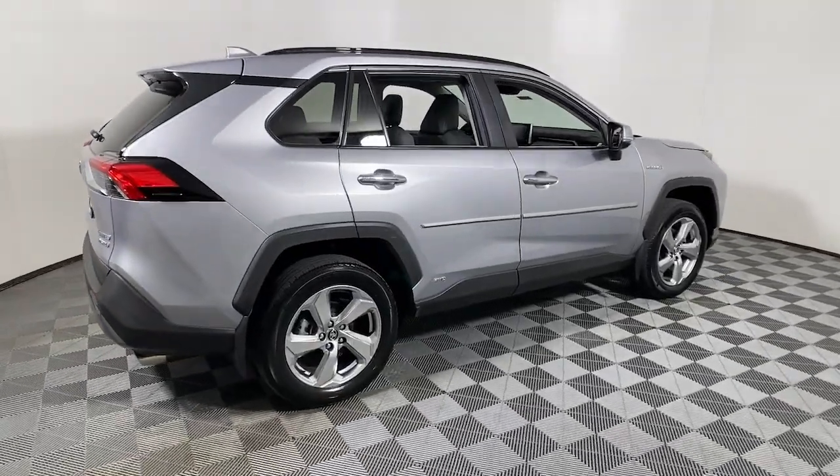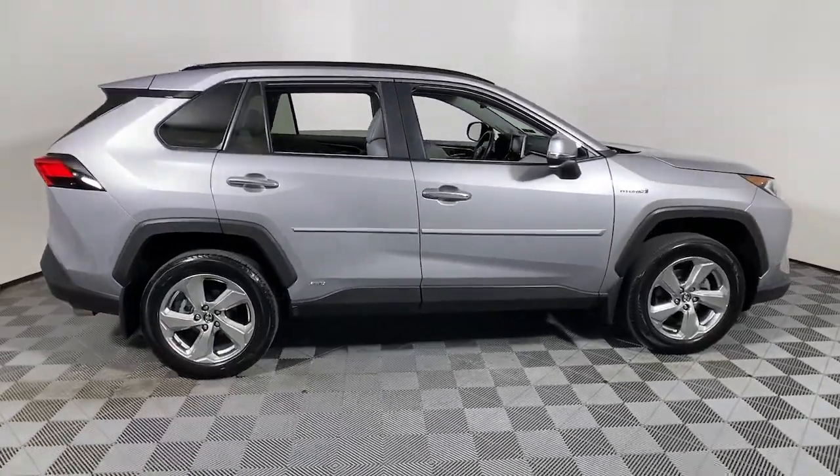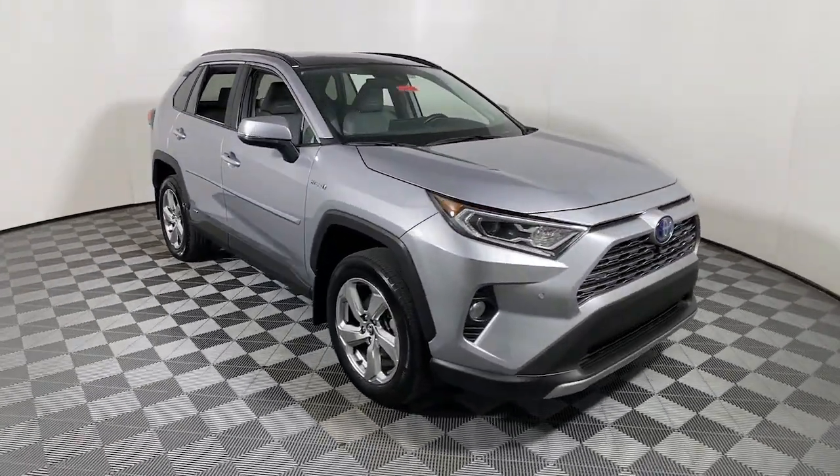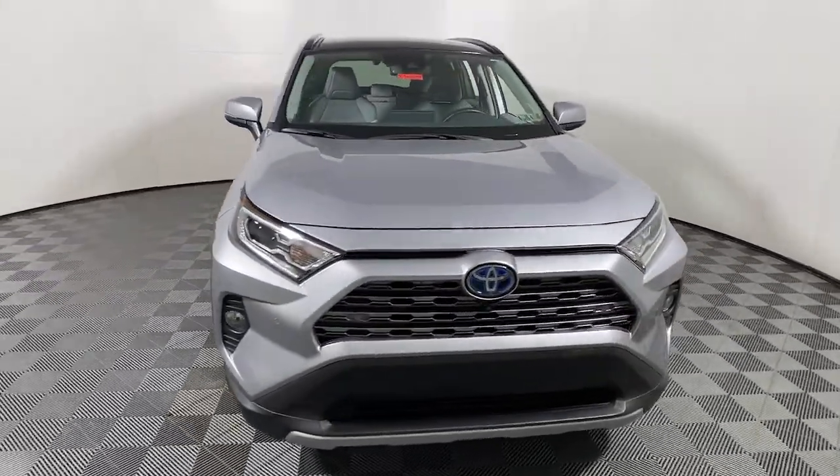Take a moment to check out the 2021 Toyota RAV4. This vehicle is an outstanding buy with fewer than 20,000 miles on the odometer.